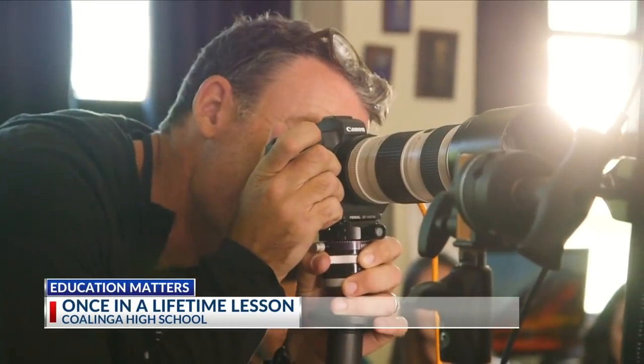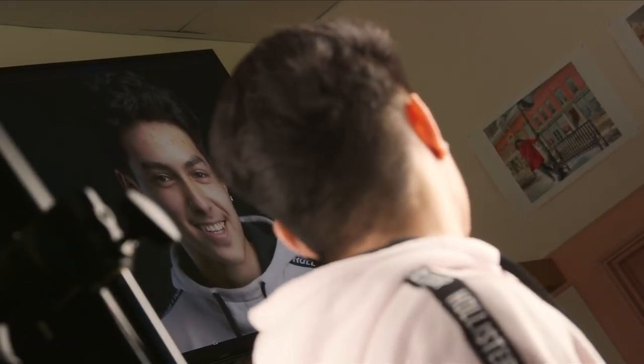Students in a R.O.P. digital media arts class at Kalinga High School were the recipients of a once-in-a-lifetime learning experience. In tonight's Education Matters, Juanita Stevenson joins us with how one of the top photographers in the entire world landed in their classroom.